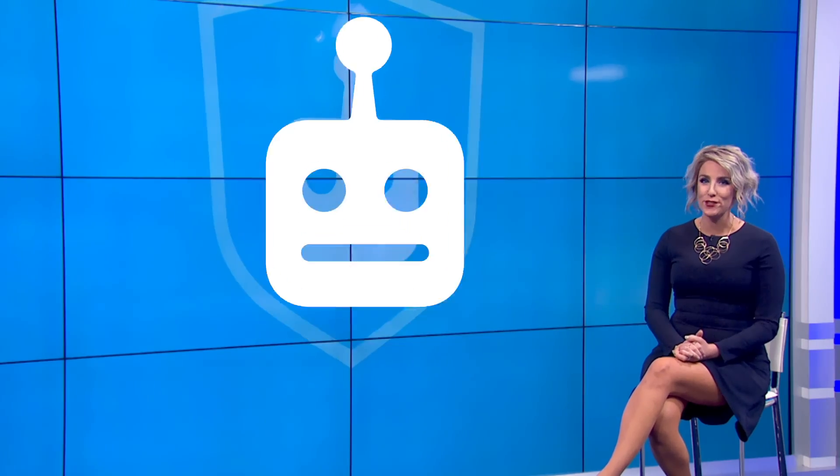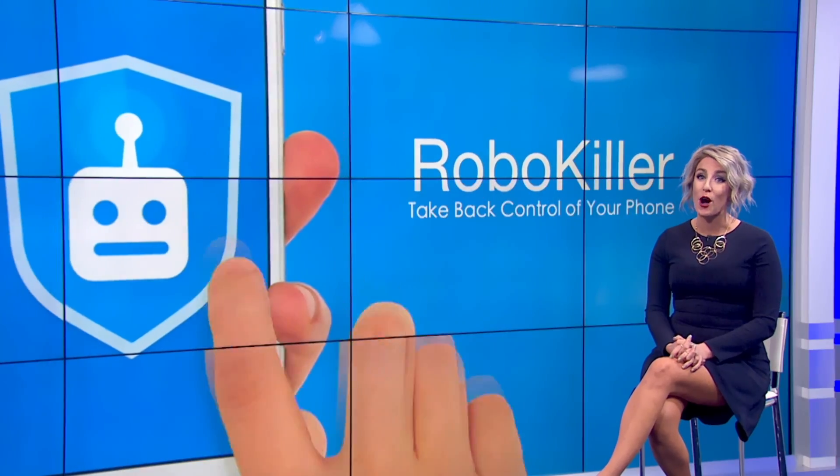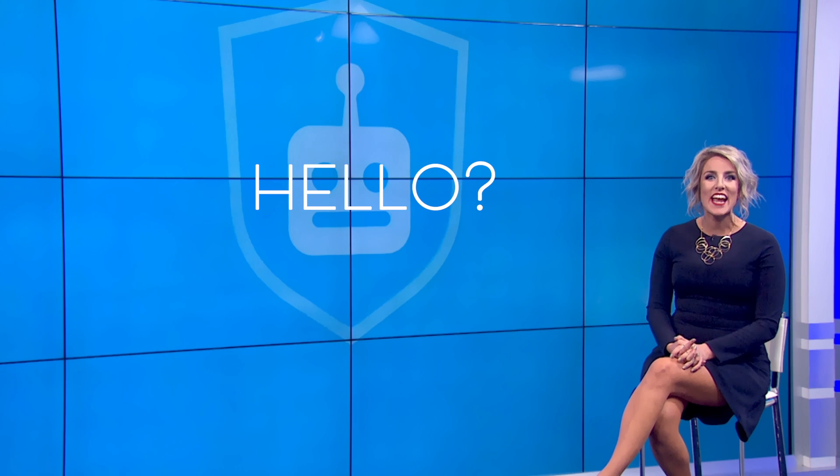Until now, because we've got a secret weapon that wants to have a little chat with scammers. The RoboKiller app not only helps you block robocalls for good but lets you get robocall revenge by actually answering — and it goes a little something like this.